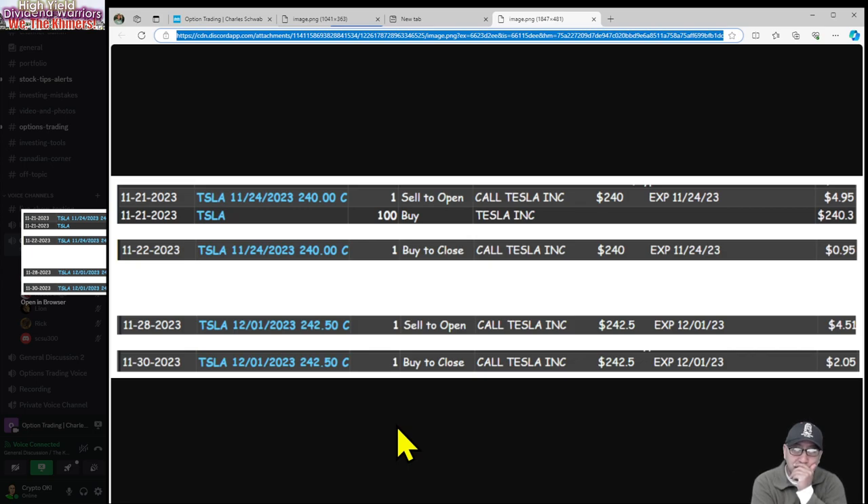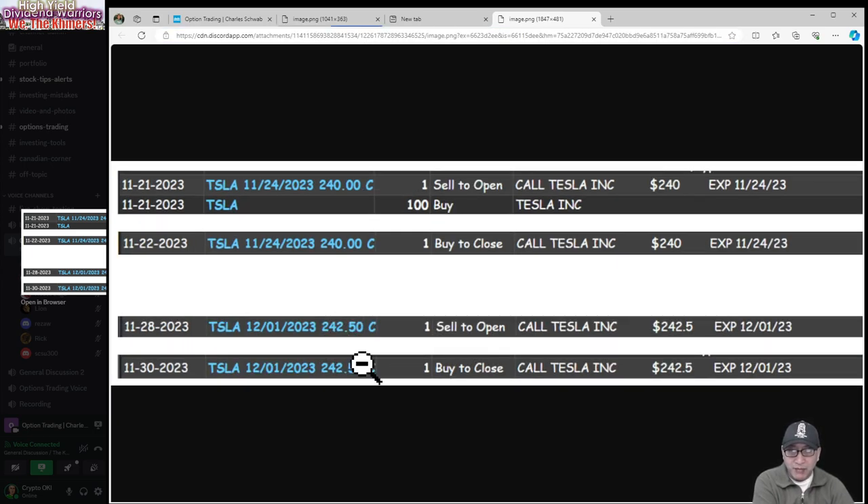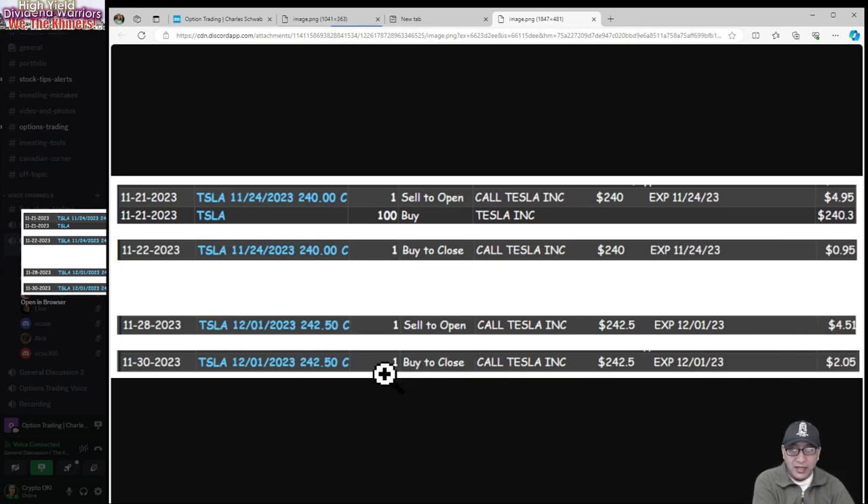And that is a way that an advanced covered call trader will utilize in-the-money options. You didn't want to lose your Tesla — you were just doing it to make that $4.00 income. And as you see down there, on November 28th I did it again with the same shares I bought at $240. I sold the $240 strike at $4.51, then the next day closed the contract at $2.42, losing about $2 but making roughly $2.46 net. I kept the shares and can turn around and do it again — but only if the stock is going down. You've got to be in tune with the charts and your indicators.